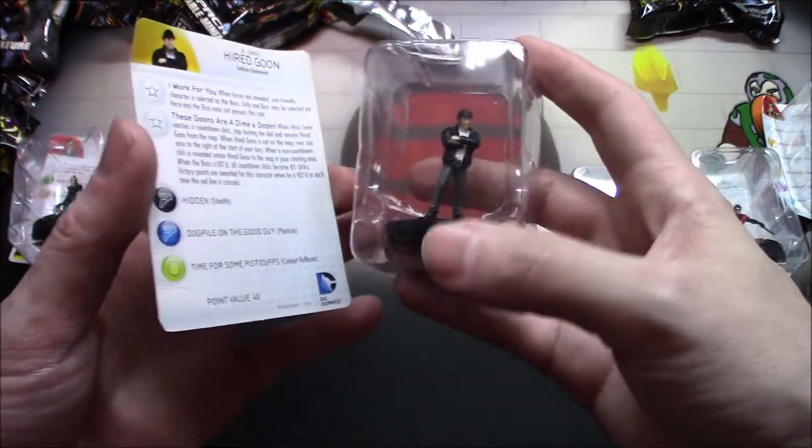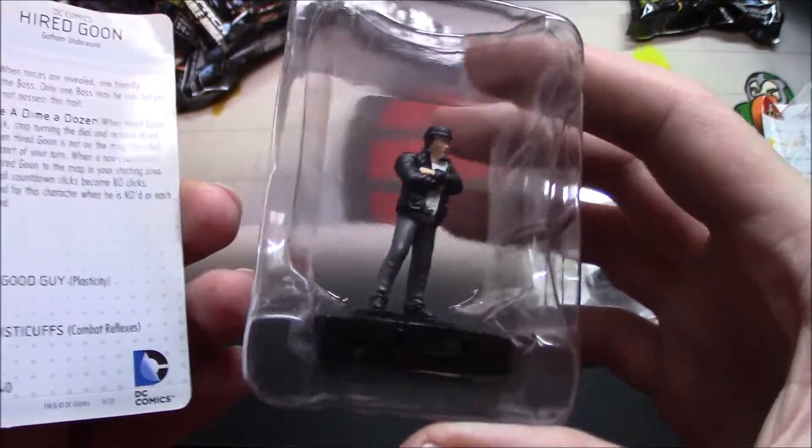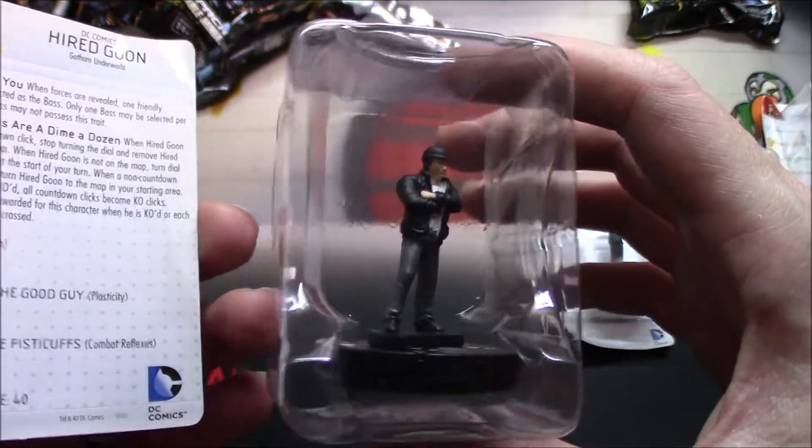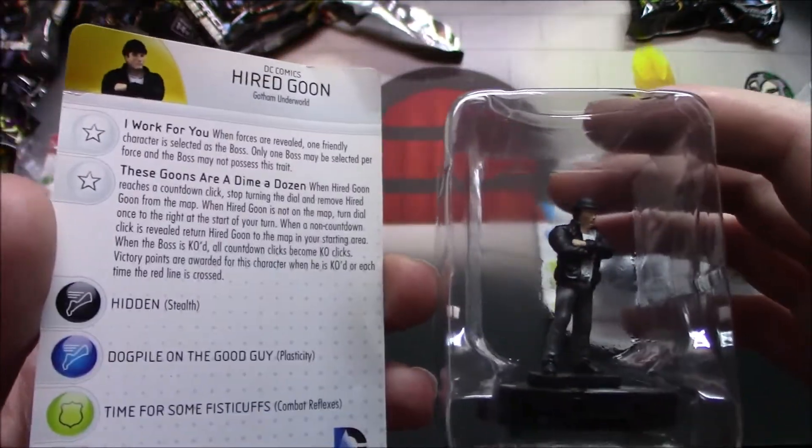A Hired Goon — so we just got some random dude. He really looks like he was leaning forward a little bit, but hey, still pretty cool.